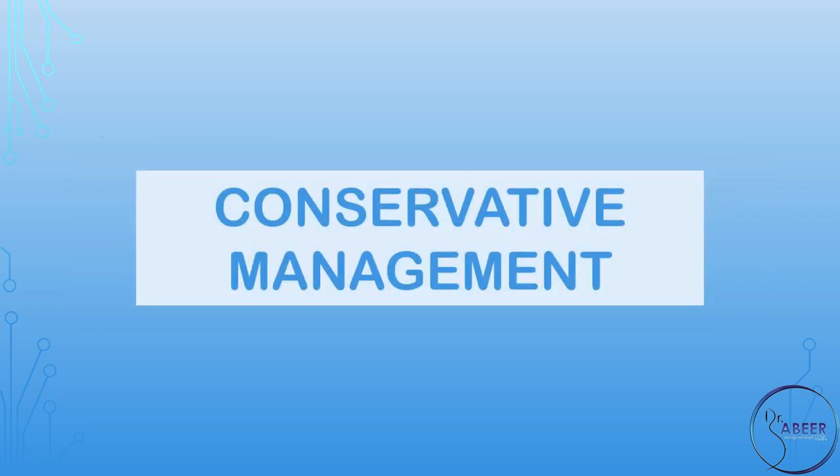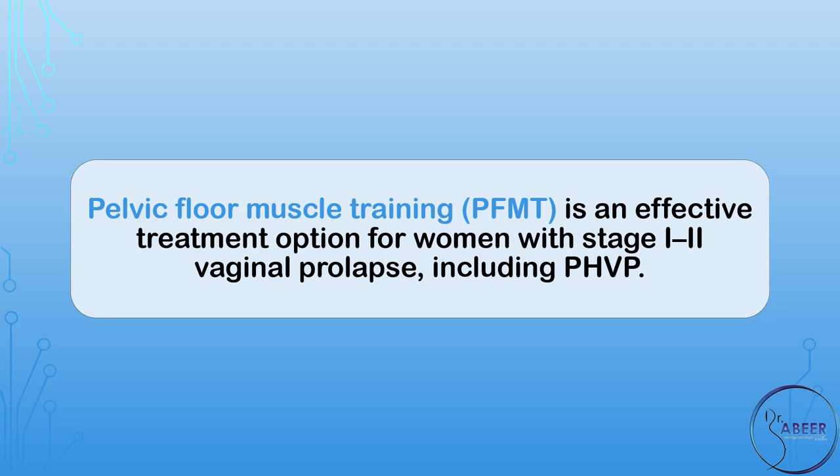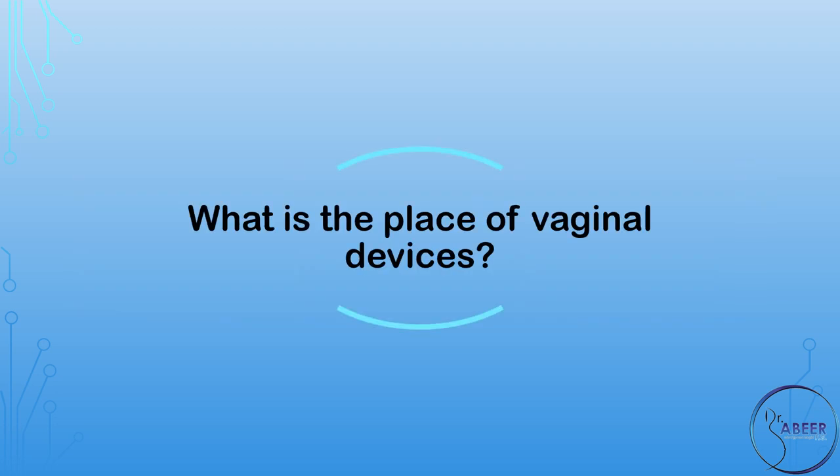Conservative Management. Is pelvic floor therapy of value in the management of post-hysterectomy vaginal vault prolapse, or PHVP? Pelvic floor muscle training, or PFMT, is an effective treatment option for women with stage 1 to stage 2 vaginal prolapse, including PHVP.